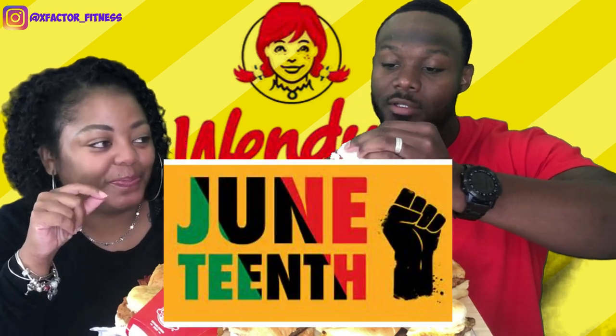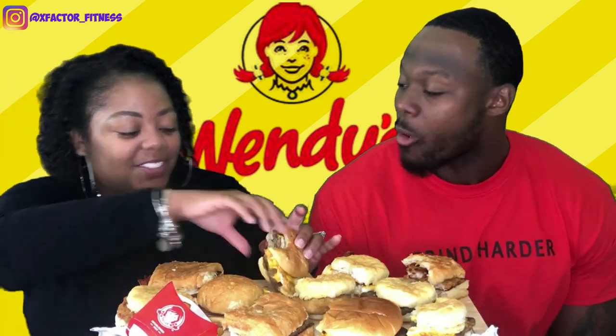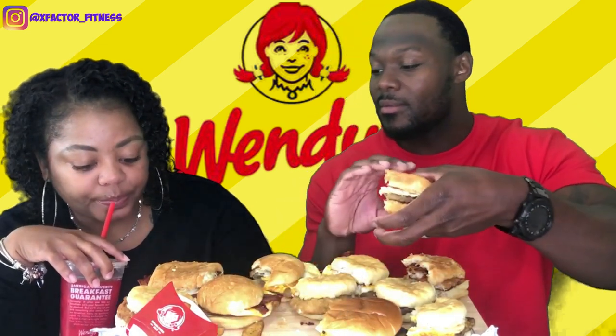Anyway, happy Juneteenth! You need this bite, let me see. I don't like this sandwich. You don't like the bread — I don't like the bread for morning time. I like the croissant bread and the biscuit bread. Oh, we got one more — that's a croissant right there. Which one is this? Bacon egg and cheese.